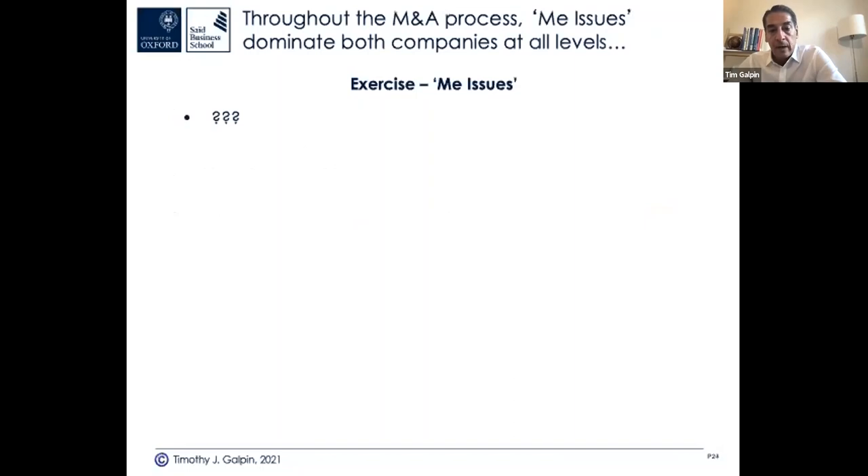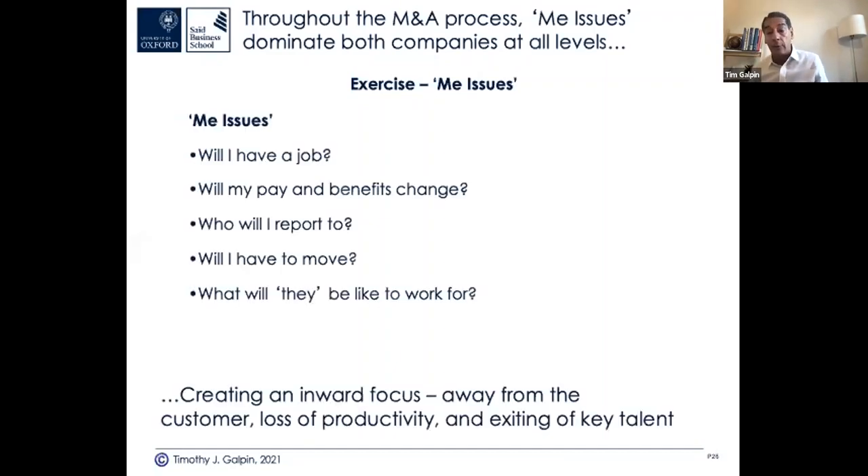So how do you manage M&A to create success? There are 'me issues' — people worry about themselves. Senior management worry, as do middle management and employees. When you hear about a deal, what would you worry about? From the chat: job security, uncertainty, what the new owners will be like to work for, stock price, change, stability. My job, my pay, my benefits, who I report to, what culture they have, whether I have to move — it all creates an inward focus away from the customer.